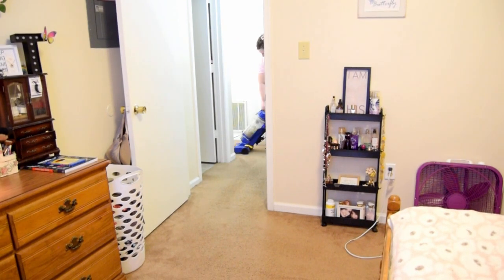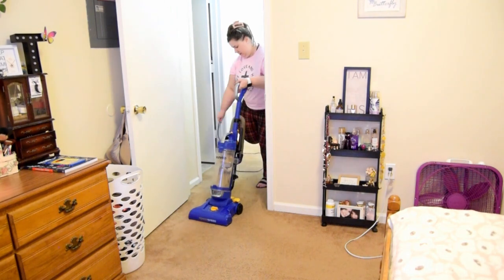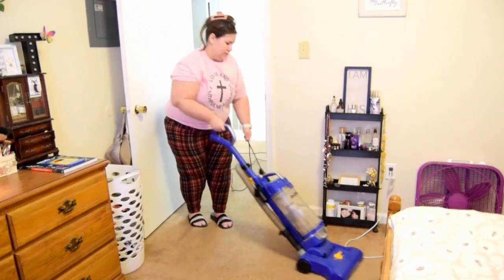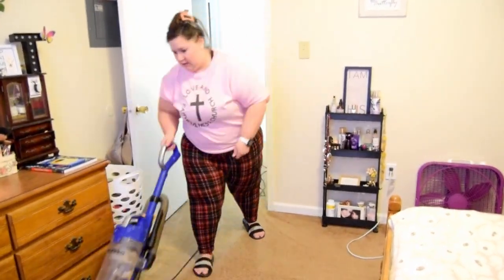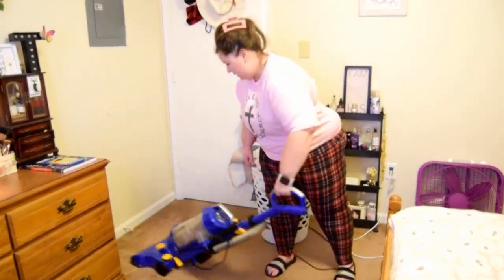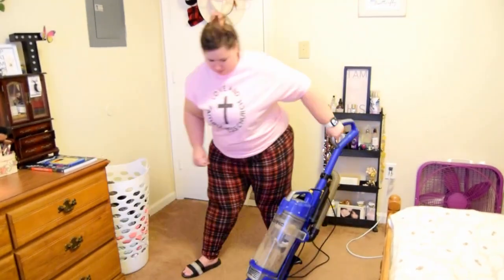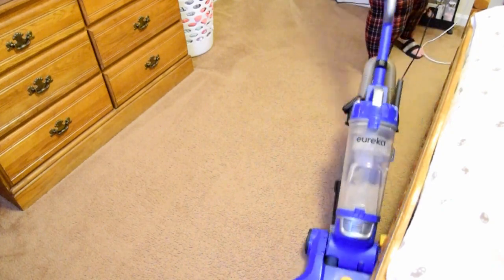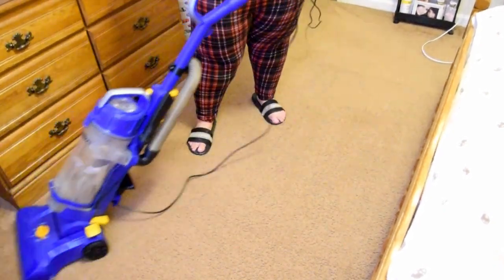After I cleaned the bedroom, I always start vacuuming in the living room and then come all the way through the hallway and into the bedroom. I honestly love doing this — it makes my floors feel so clean. After this, we finally get to start on Christmas decorating!